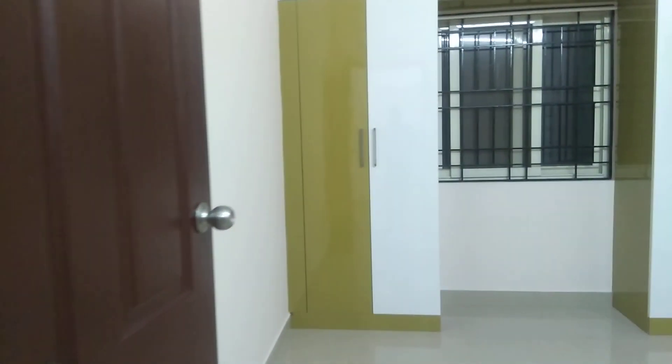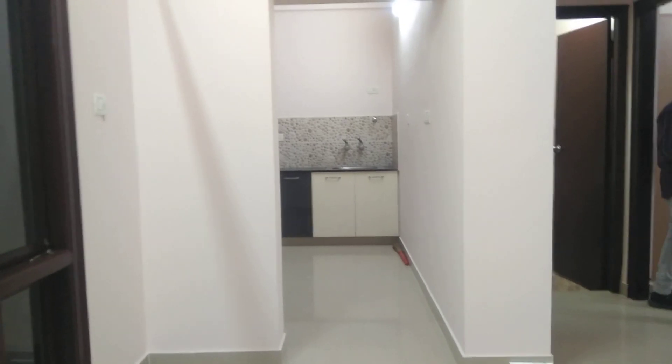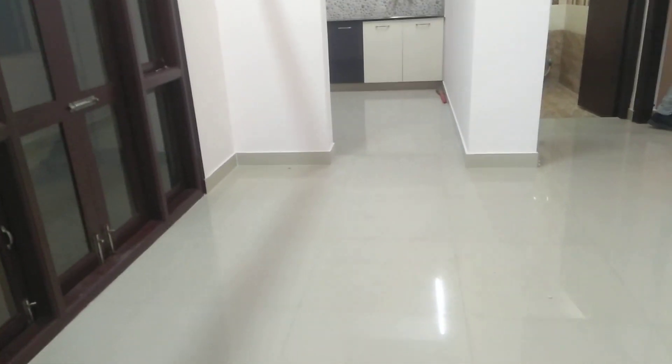This is the second bedroom, which has enough cabinets with a beautiful design. There are two aluminum windows covered with mosquito mesh and extra safety grills, along with lights and fans.